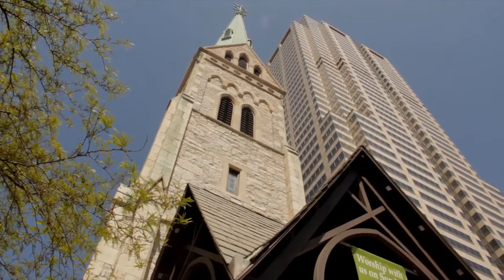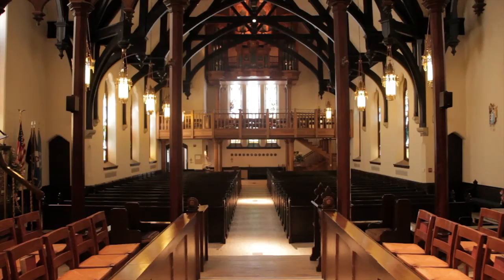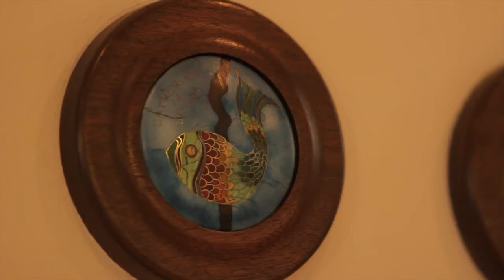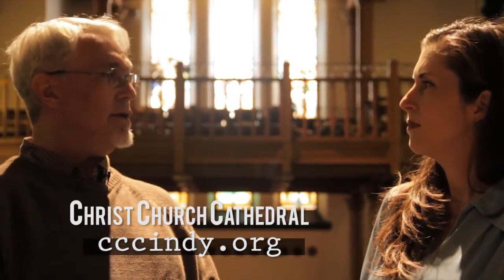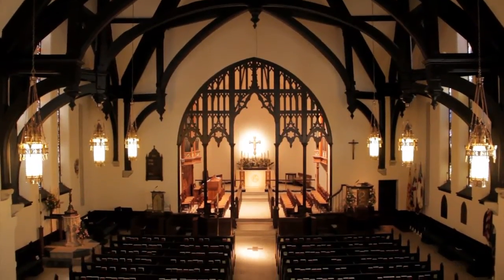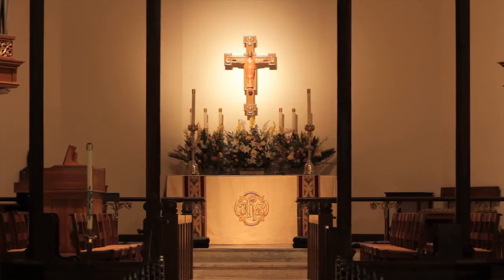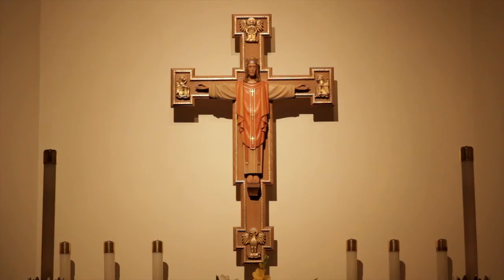They're so cool. For a visitor coming to town, or Indianapolis residents who have not yet been in the space — what would be a few key points to direct them to? I would direct them first to our website, cccindy.org, because a lot of information is there, especially about concerts. There are organ recitals all the time here. We're one of the few churches that's open every day, so you can just come in and look around. We love for people to come in and say a prayer. We have a noon service every day, and morning and evening prayer at 8:30 and 5:15.